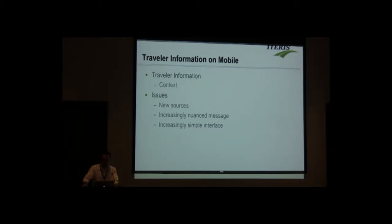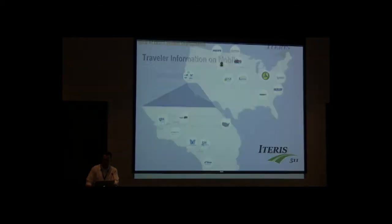I'm going to talk about some of the issues that's brought up for our clients in terms of thinking about the mobile space and travel information, and what are some of the design solutions that we and others are working on. iTeris does a lot of 511 work — we run many 511 systems for various states around the country. This is a listing of our clients; we probably have the majority of 511 installations out there.